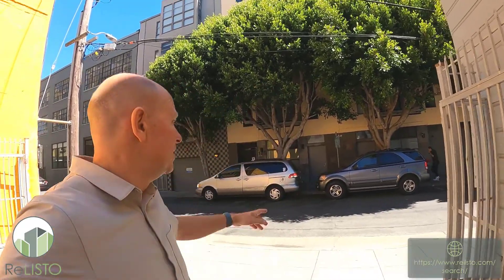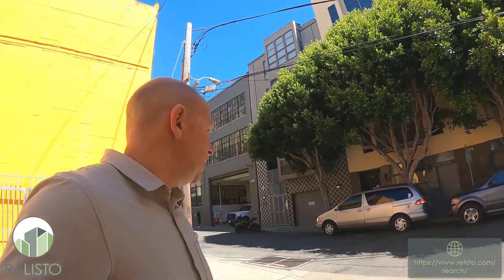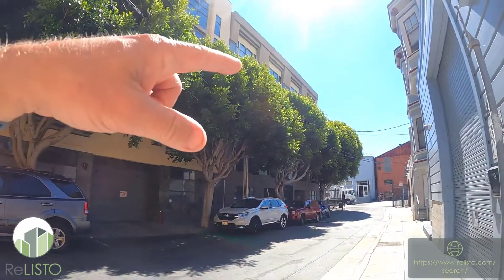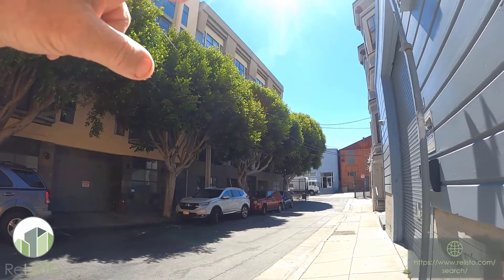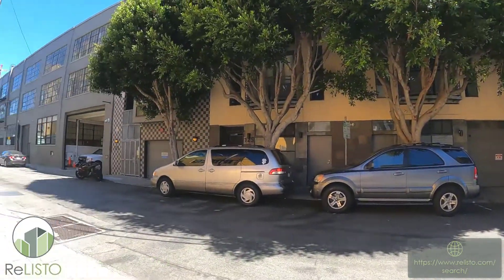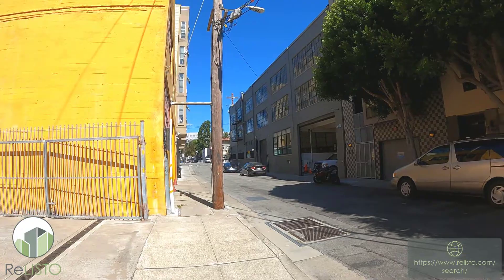Hey everyone, this is Eric Baird with Leasing and Property Management in San Francisco. Today I'm excited to be sharing with you 111 Gilbert Street. Those trees are actually in your window, so it's super beautiful. This is a two or three bedroom depending on how you configure it — over 1,800 square feet loft. The neighborhood is a quiet cul-de-sac that terminates into a semi-industrial area, which keeps the street really pristine.